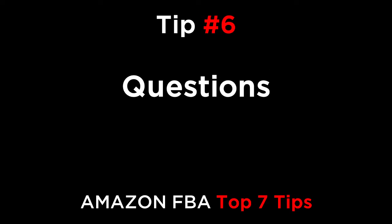Tip six is dealing with questions. Some customers might ask you a silly question or simply complain about an issue that isn't really your fault. For example, let's say that you might offer an iPhone 6 case and you specifically say that it doesn't fit the iPhone 6 Plus, but the customer didn't really read the listing but still blames you. Always be courteous and friendly and answer any questions as quickly as you possibly can.